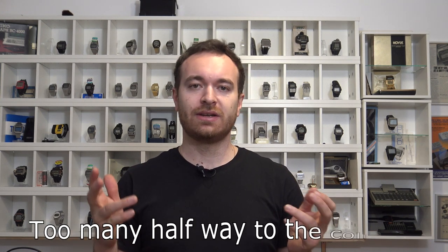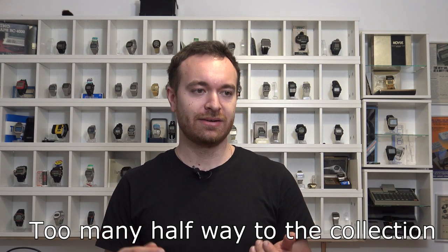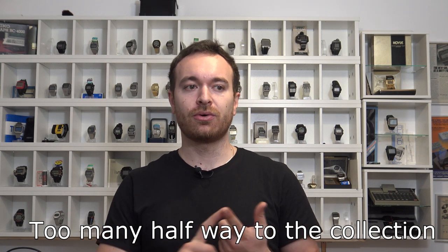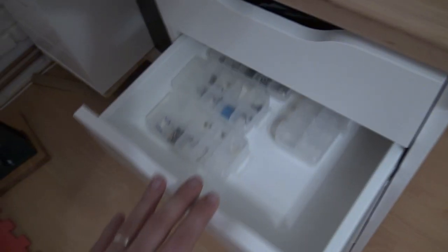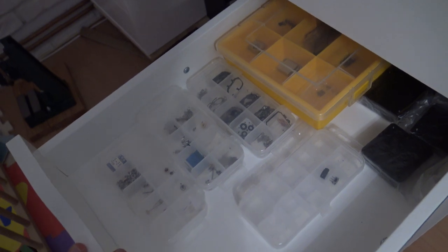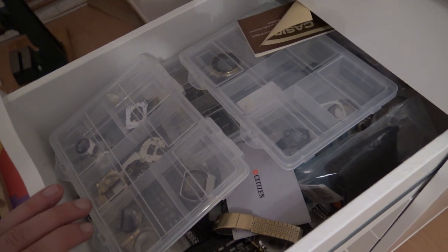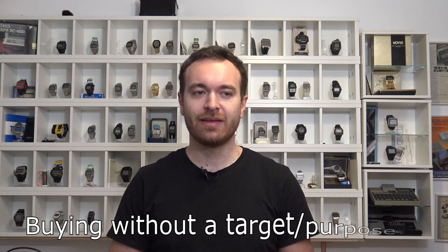The next reason is tied to the previous one: I had too many watches in different states — on my watch list, on order, en route, at the post office, or sitting in a drawer waiting to be restored. Having so many watches in those different stages meant I had little time to focus on even one or two restorations a month.